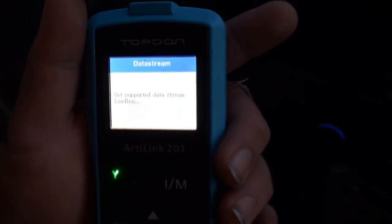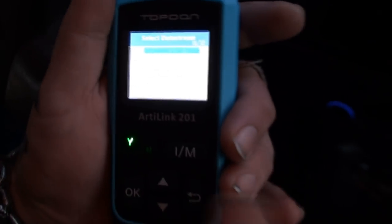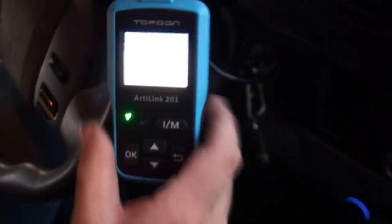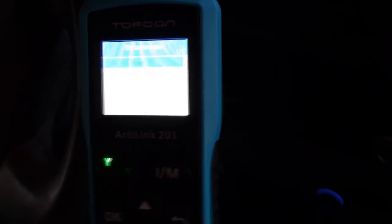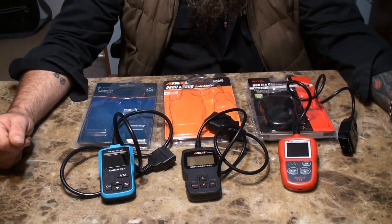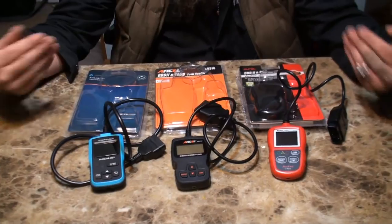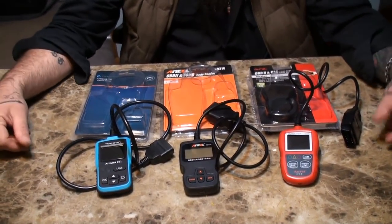All three units were spectacular units. I'm going to tell you my preference — which unit I liked and the features that I liked. We all have different opinions — I'm just telling you what I like. We'll first go with the Autel AL319.